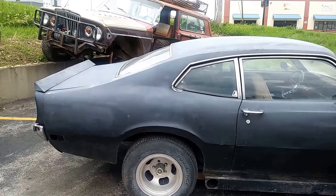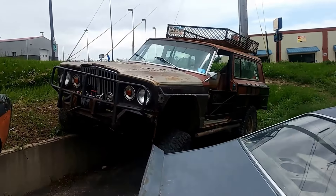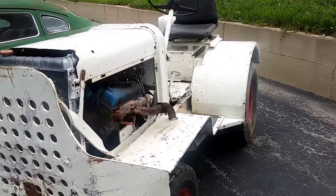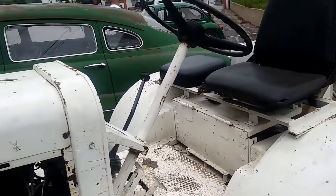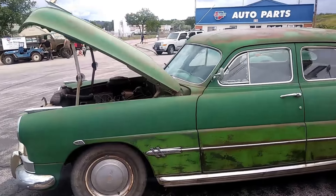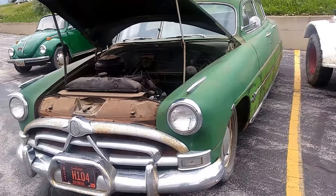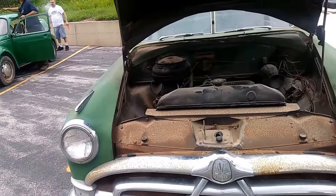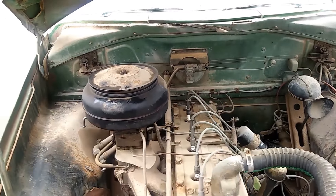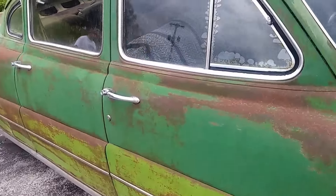You've seen this before in videos. This is Todd's Maverick. That's his Jeep and that's his Bronco. I bought it from the original owner — bought it new in '73.